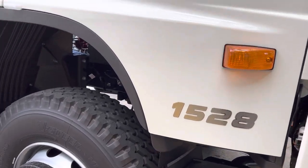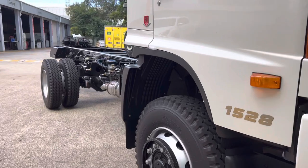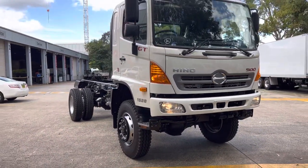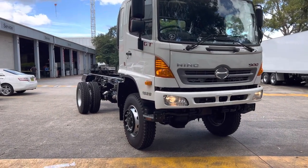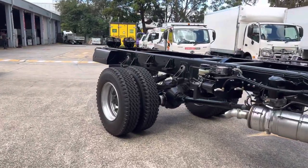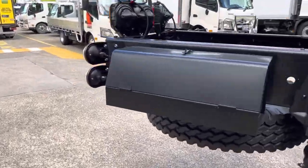It's a GT 1528 80th anniversary edition. These come standard with the J-series Hino engine putting out plenty of torque and power. It has four wheel drive and a selectable low range, lug tires, rear leaf springs, spare wheel, and a little chassis box.